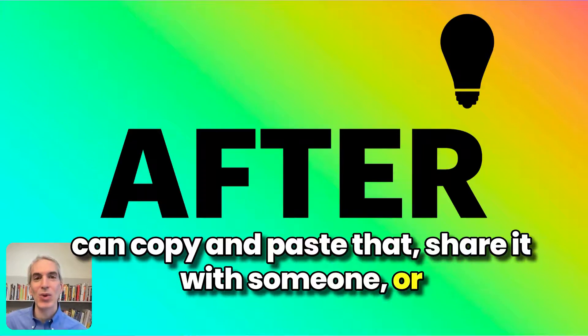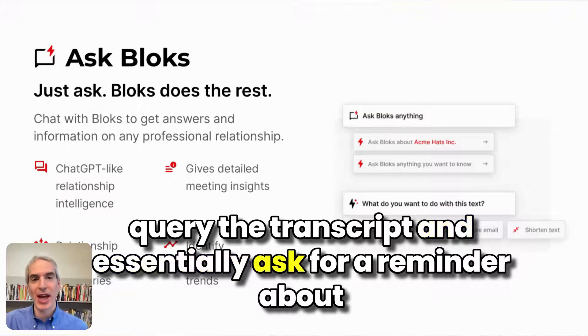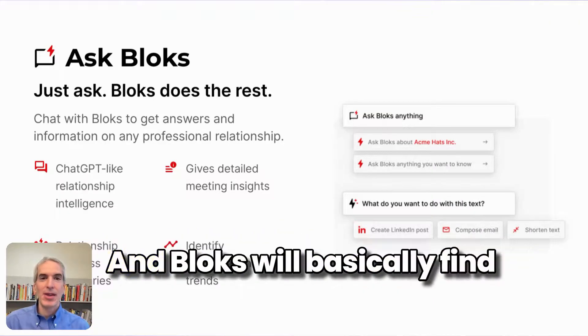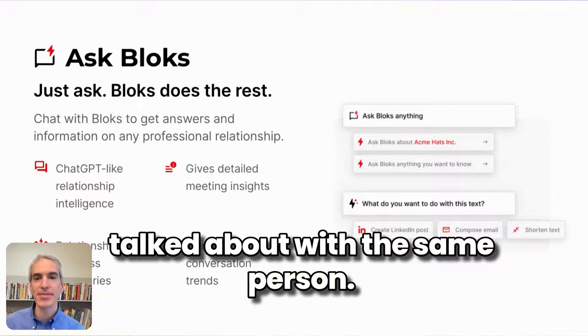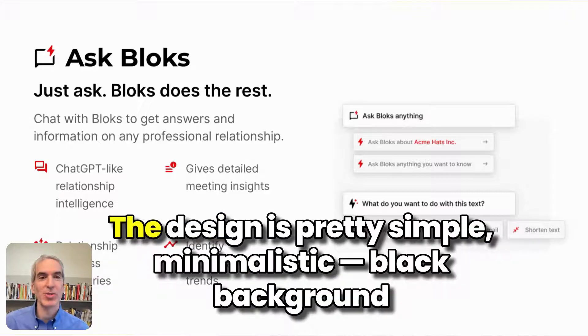You can share it with someone, or query the transcript and essentially ask for a reminder about something you discussed or for highlights. Blocks will basically find patterns across your meetings, find connections between multiple things you've talked about with the same person, making it really easy to query your own notes just as you would query ChatGPT.